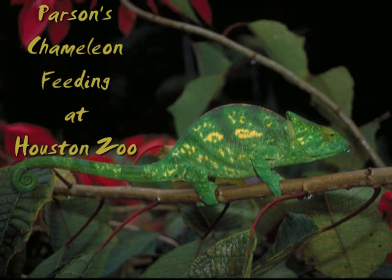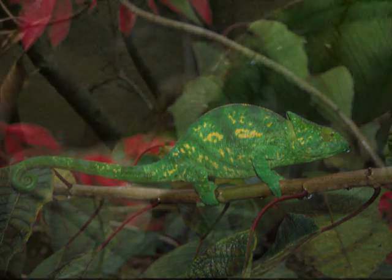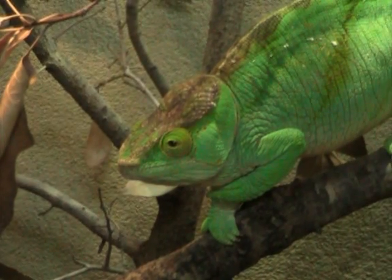We are in the Houston Zoo's reptile house to see the feeding of one of the zoo's Parsons chameleons. A native of Madagascar rainforest, it eats small insects.